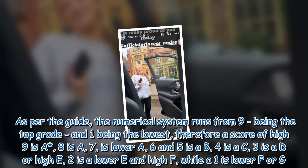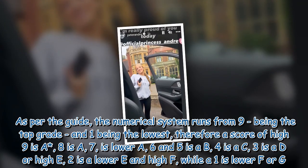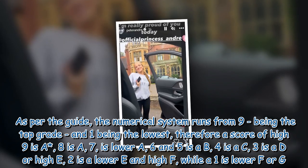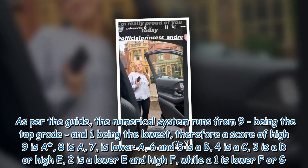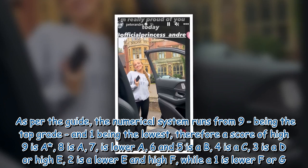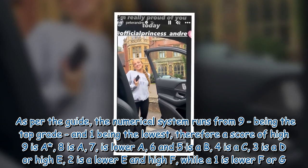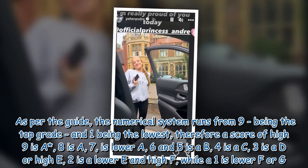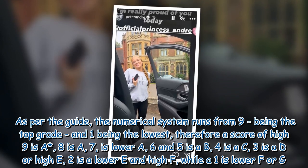As per the guide, the numerical system runs from 9, being the top grade, and 1 being the lowest. Therefore a score of high 9 is A*, 8 is A, 7 is lower A, 6 and 5 is a B, 4 is a C, 3 is a D or high E, 2 is a lower E and high F, while a 1 is lower F or G.